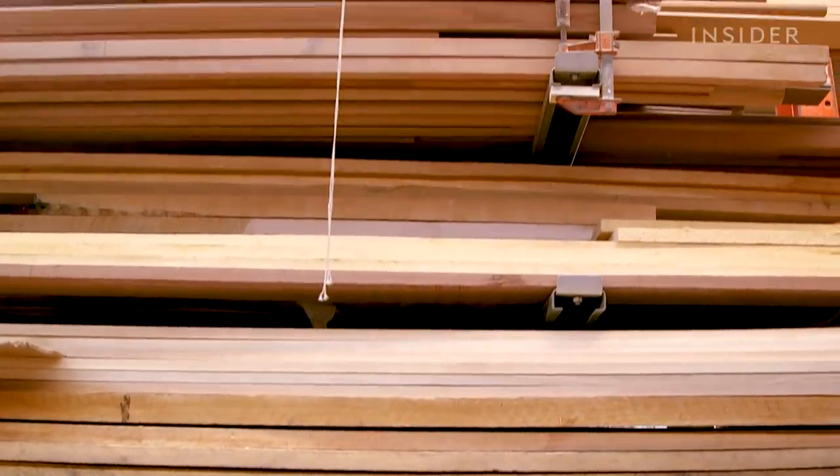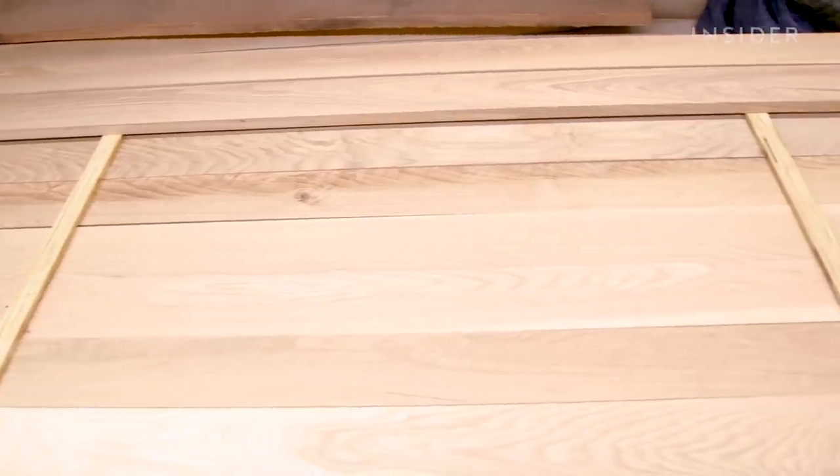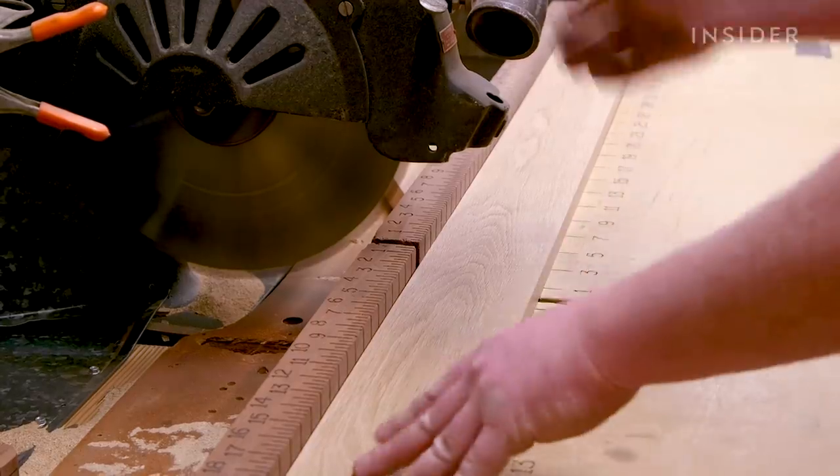To make a baluster, the wood material is selected from J&P's inventory. The material is cut to size and inspected for any cracks or imperfections.